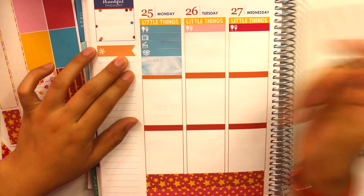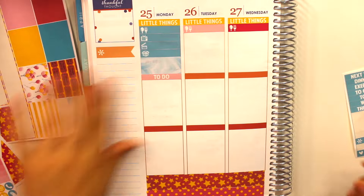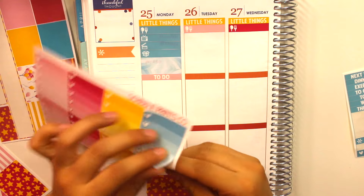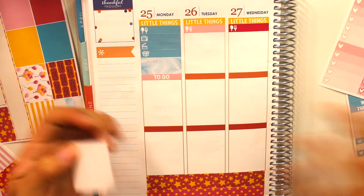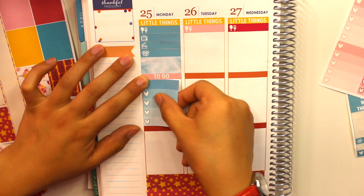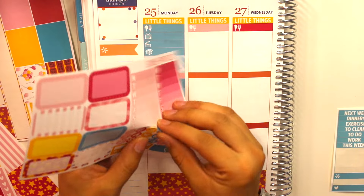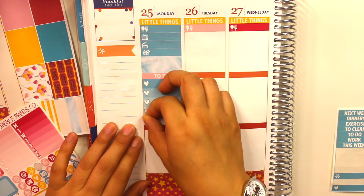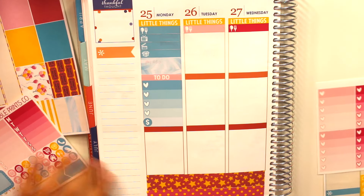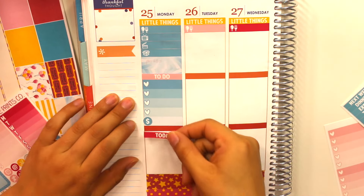I'm going to do a blue ombre heart checklist, and I'm adding a money sign icon because I have to go to the ATM this day. Then I'll put my today header, which is a pretty magenta pinkish color.